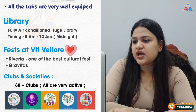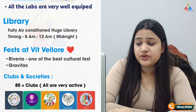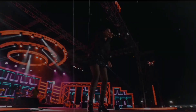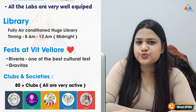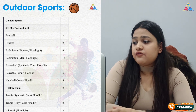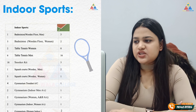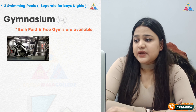VIT Vellore has a famous cultural fest. Outdoor sports available include badminton, cricket, football, and basketball. Indoor sports include table tennis, snooker, and squash. A gym is also available for both boys and girls, with both paid and free options.